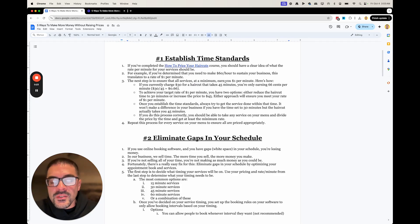If you've watched the 'How to Price Your Haircuts' course, which is in our Barber Mastermind group, you should have a clear idea of what you should be charging per minute in order for your business to be profitable. For example, let's say you figured out that you need to be charging $60 an hour to sustain your business. That translates to $1 a minute, which is actually a really common thing in our industry.